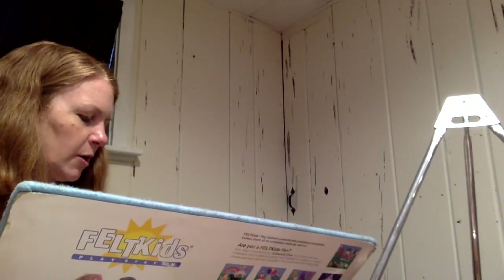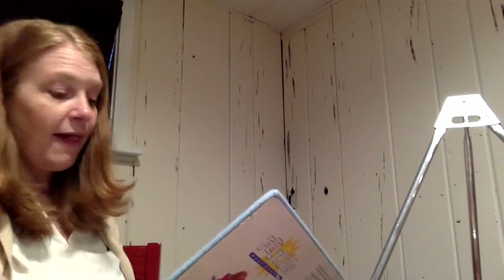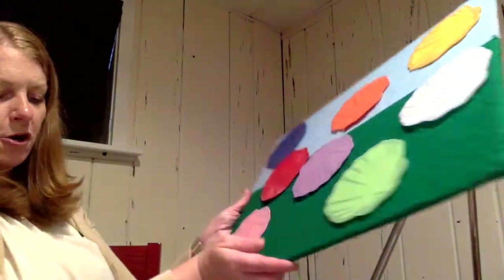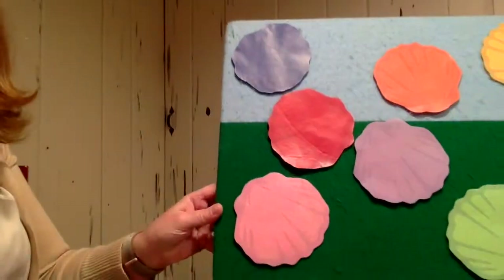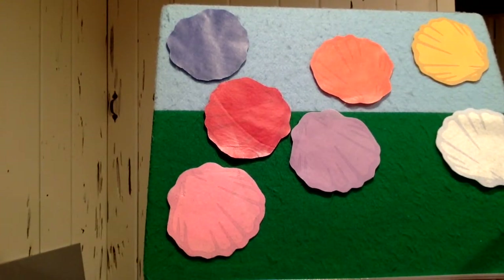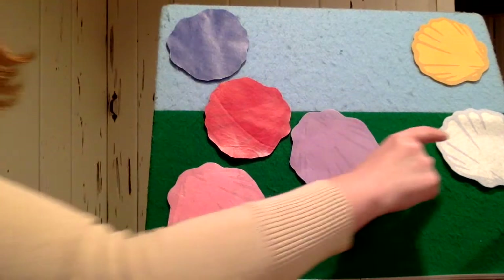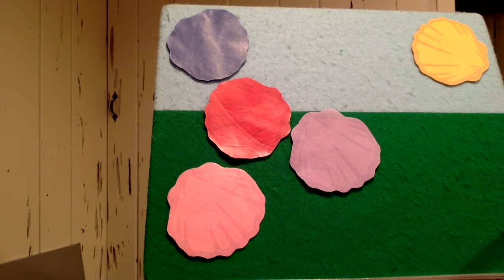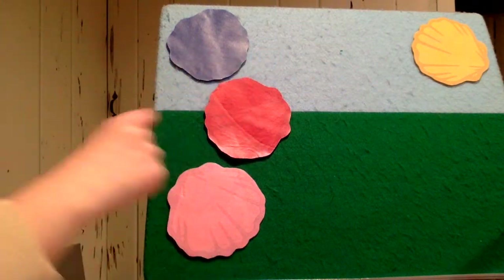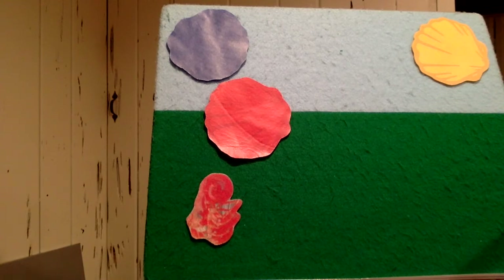I'm going to hide the hermit crab one more time — I might not choose red, yellow, and blue. Kindergarten has a green classroom and an orange classroom, so maybe we could try some of those shells. Are you under the green shell? Nope. Are you under the orange shell? No. Have we tried white? No. Are you under the purple shell? No. I better try pink. Are you under the pink shell? There it is! If you guessed pink, you were right. I love playing guessing games like that.